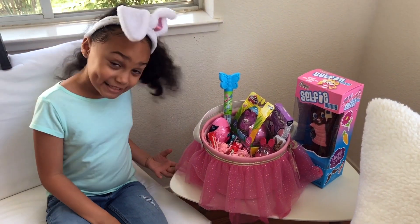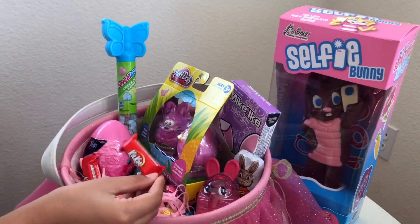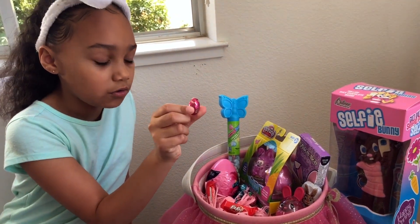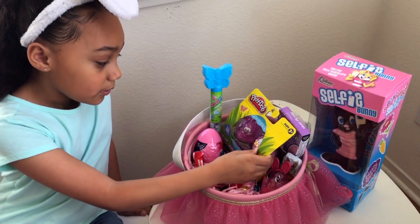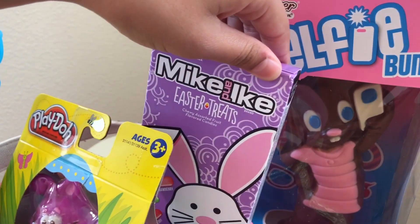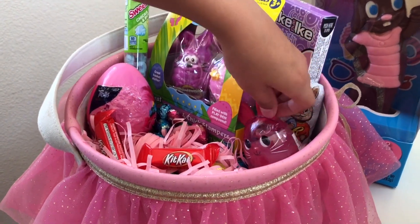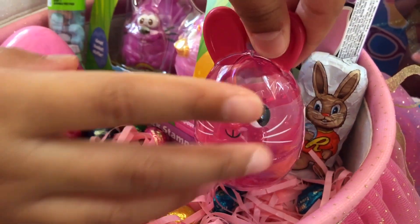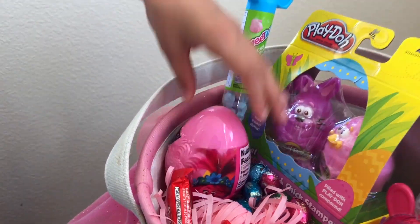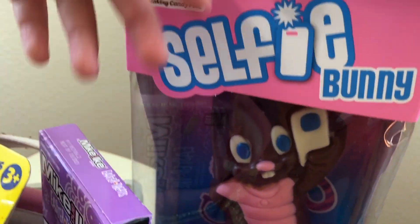This is my Easter basket and it's a glittery Easter basket. I have Kit Kats, Hershey's little oval balls we get every year, Play-Doh, Mike and Ike Easter treats, a Reese's bunny, a bunny container with slime in it, a Trolls World with candy inside, Sweet Tarts, and Selfie Bunny — this ginormous chocolate.